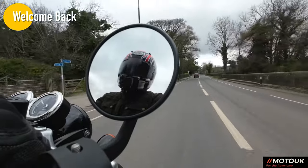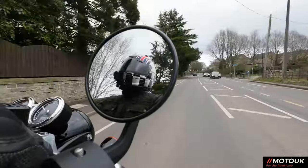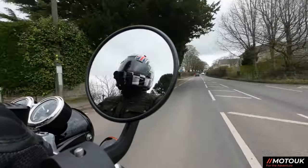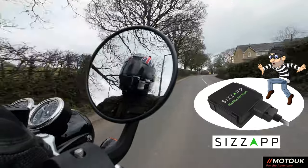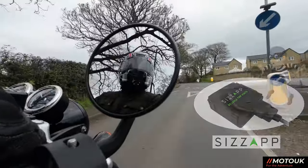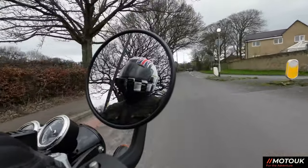Welcome back to the channel folks. On today's video we're looking at the motorcycle tracker from Sizzap and can motorcycle trackers be a deterrent? We'll have a look into the product and tell you all about it, fit the product and take it out for a test.